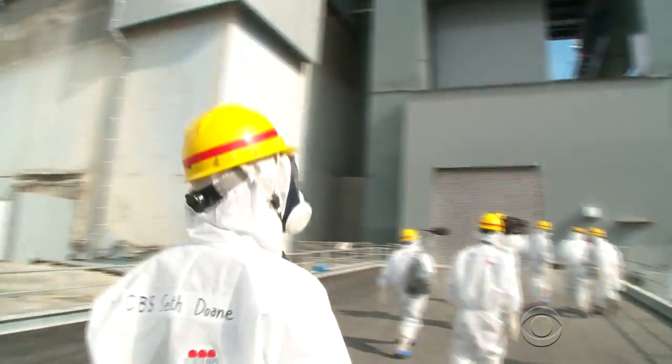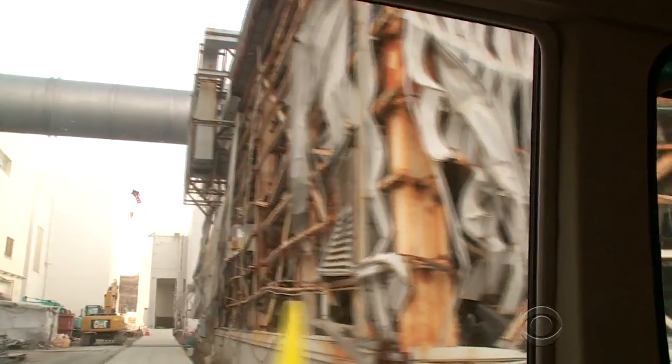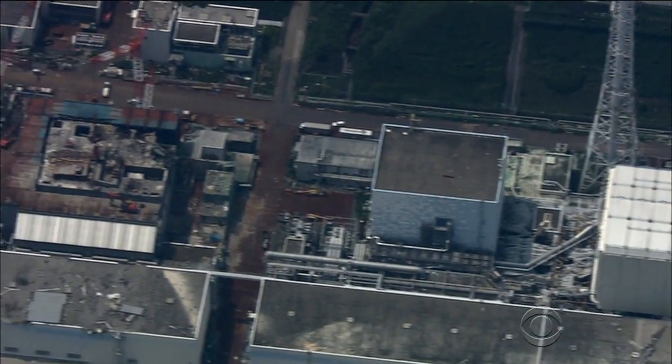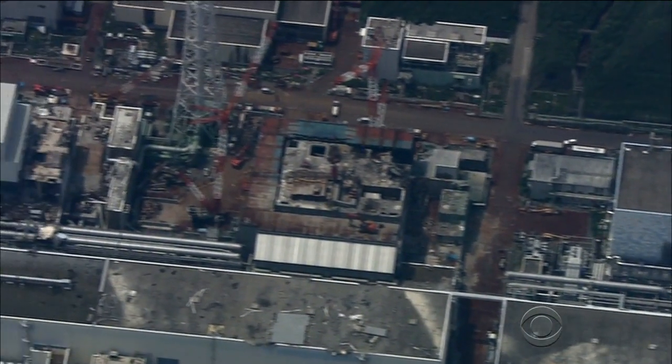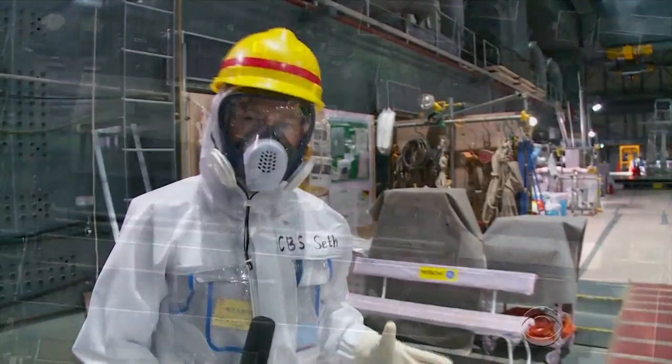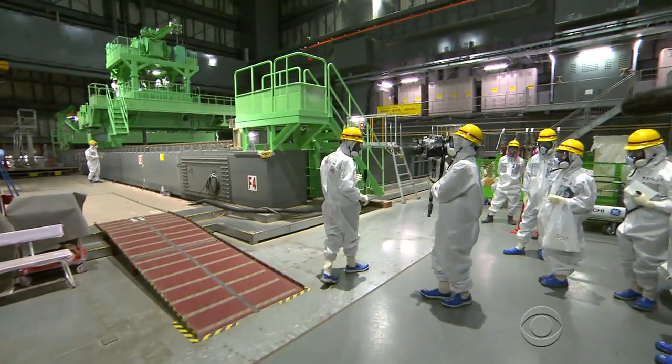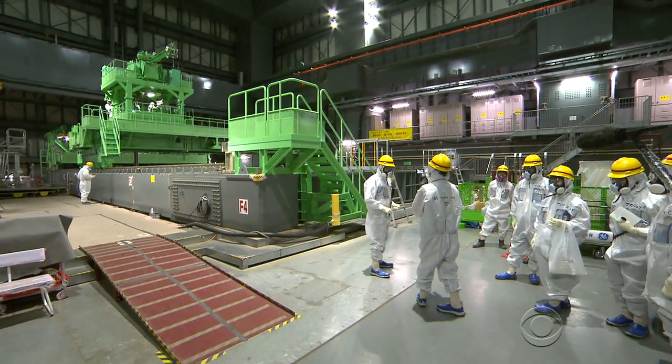The building on the left is Unit 4. Tepco, the company that owns the crippled plant, is still struggling to deal with the disaster. All four reactors are still emitting radiation, but Tepco has made some progress. This is what Tepco wants us to see — the heart of the decommissioning work taking place here in Reactor 4.